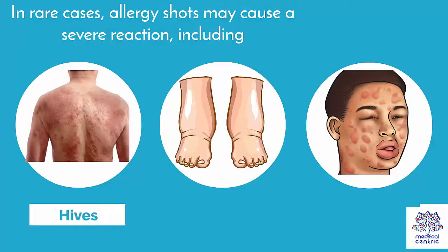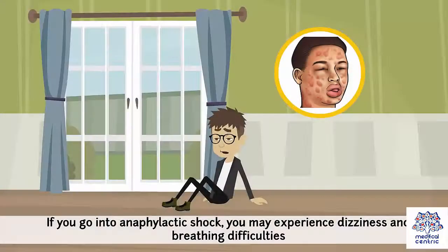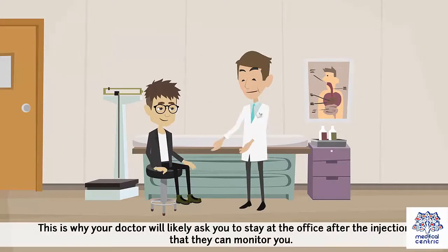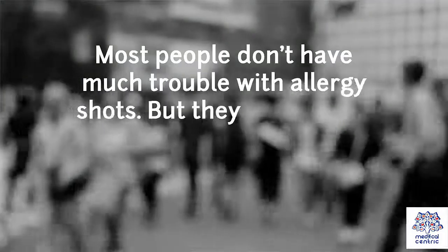In rare cases, allergy shots may cause a severe reaction, including hives, swelling, or anaphylaxis. If you go into anaphylactic shock, you may experience dizziness and breathing difficulties. This reaction can develop within 30 minutes of receiving an allergy shot. This is why your doctor will likely ask you to stay at the office after the injection so that they can monitor you.